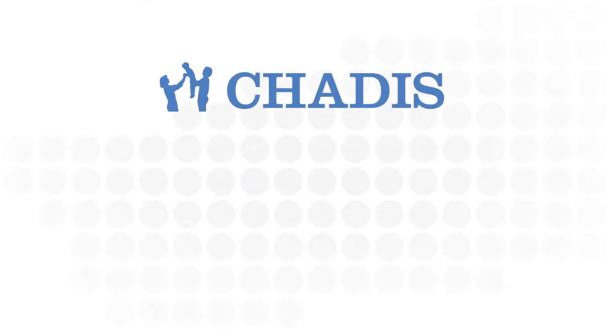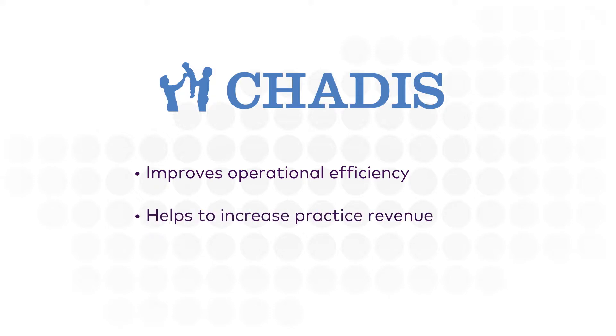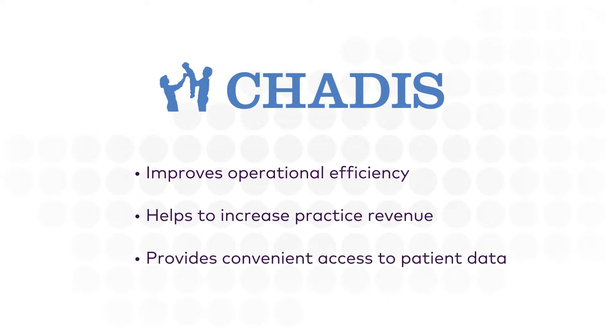The Chattis integration with Athena Health improves operational efficiency, helps to increase practice revenue, and provides convenient access to patient data.